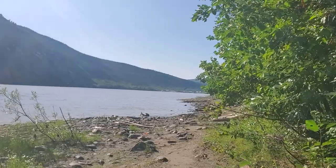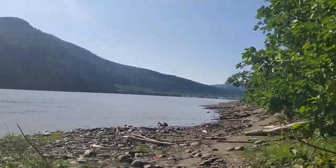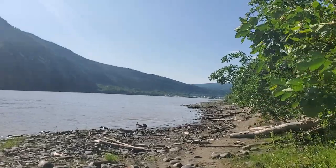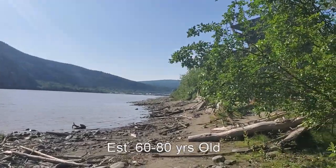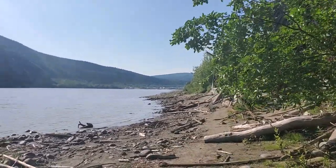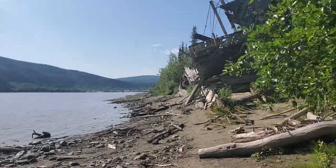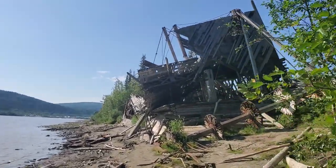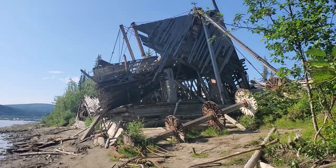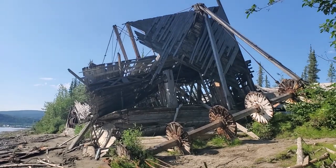This is a must see if you're visiting Dawson City — a very interesting sight. Do you know how old this is? I do not. One of those looked like it was steam powered. Here's the wreckage of three of them. The first one here, and then to the west are two more.